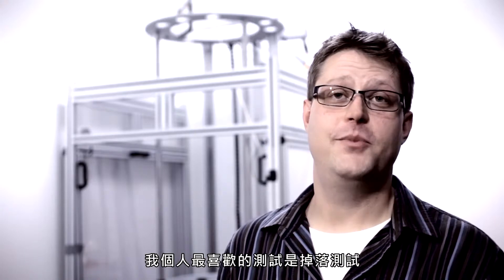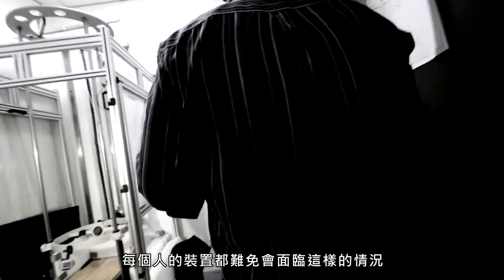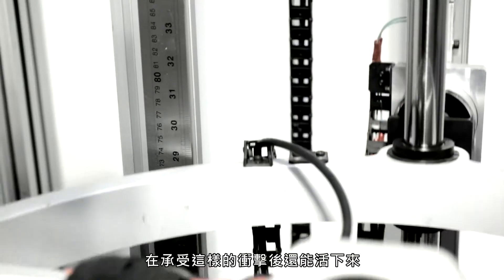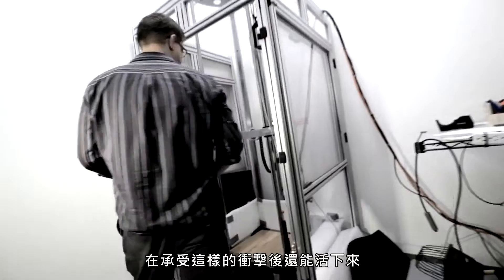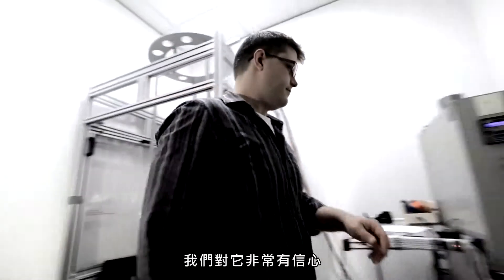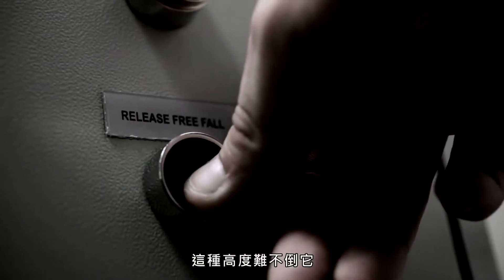My favorite test would have to be the drop tester. It is something that everybody does to their device at one point or another. It is nice to know that your device can take a tumble and survive. With our drop tests here, we can say with confidence our device will survive that sort of a drop.